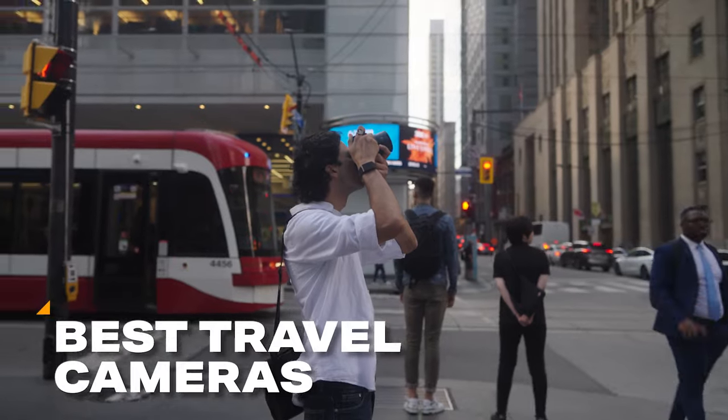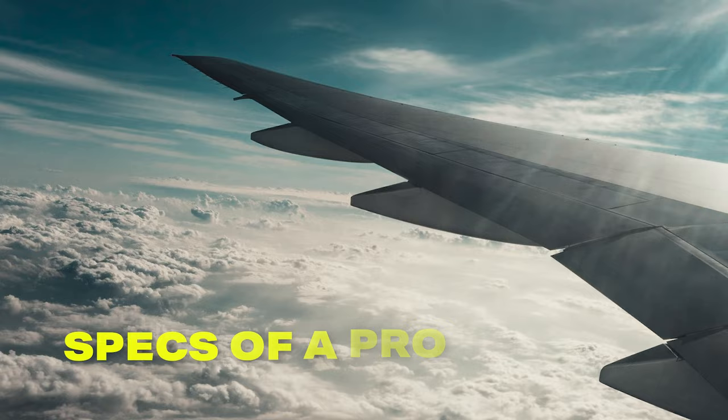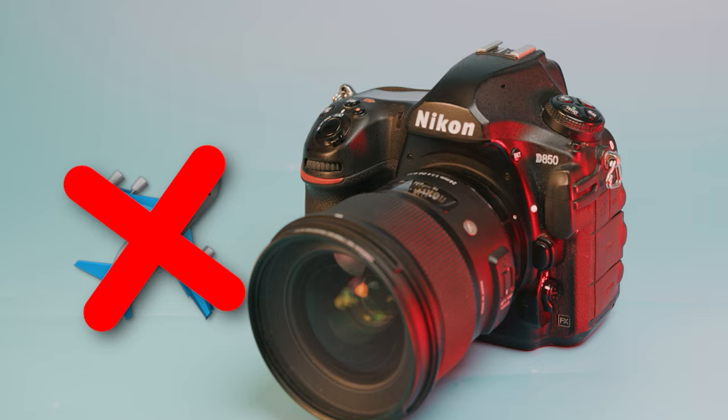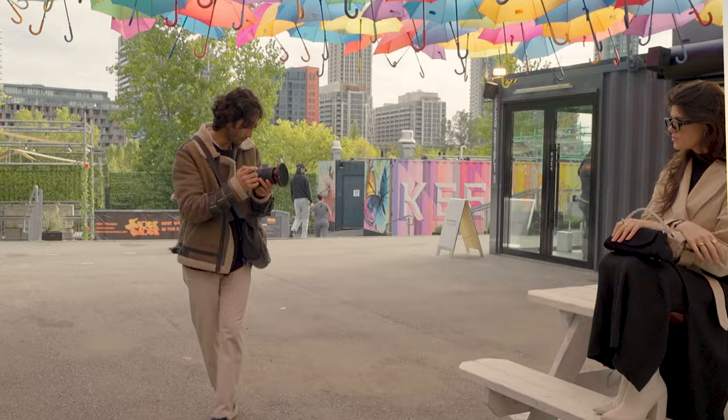Travel cameras are now better than ever. You can finally get a camera as convenient as your phone and still get the quality and specs of a pro camera. Otherwise, you might pick up a great camera that simply isn't designed for travel. So in today's video, I'm going to show you the best cameras for travel for different budget levels and for different types of shooters.